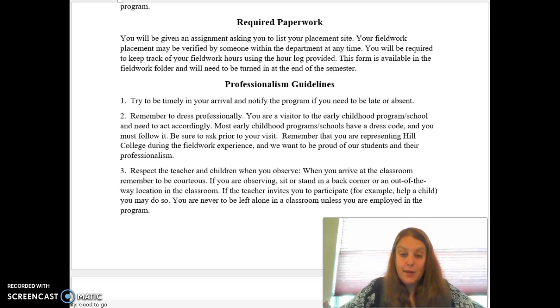You will have an assignment about your placement site. It's going to ask the name, the location, the supervisor, and ask for your supervisor to sign it pretty early on. Your fieldwork placement may be verified by anyone in the department. Some courses just have an assignment that asks you to state where you are observing, but we will check in as needed based on our logs and to verify placements.